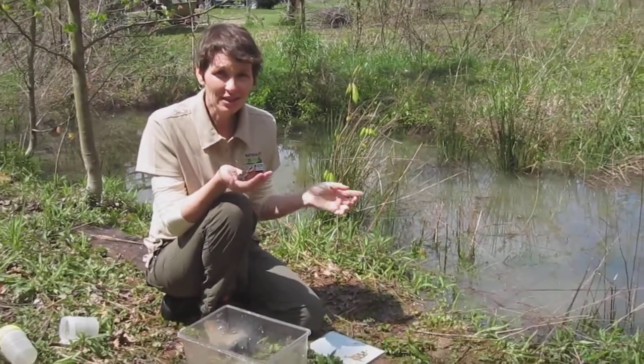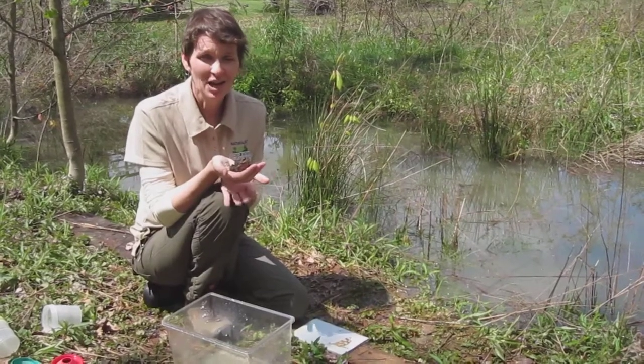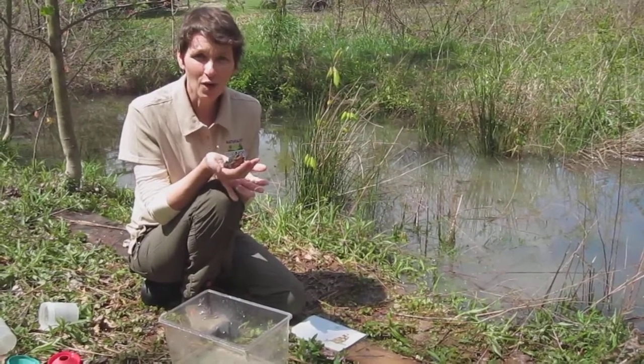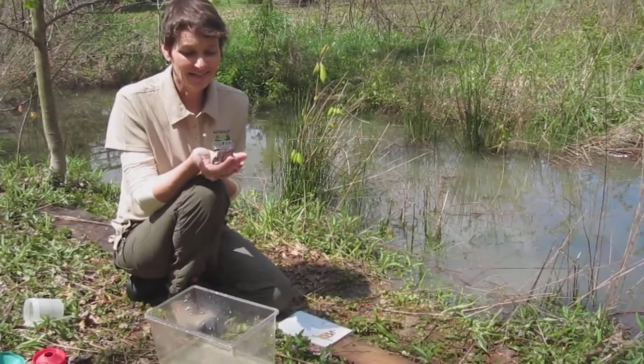Already in this very small vernal pool in the backyard we've had spotted salamanders lay eggs, we had mountain chorus frogs lay their eggs, we had wood frogs which came before the mountain chorus frogs, and now the American toads are singing.